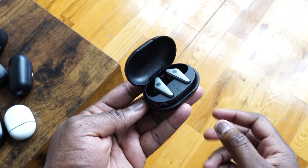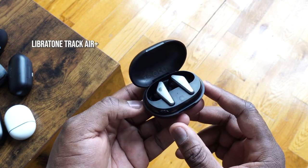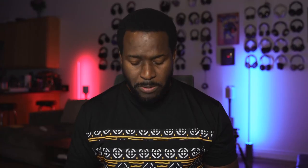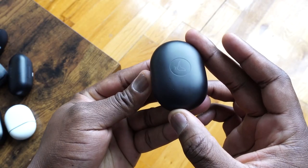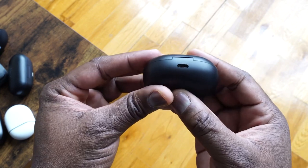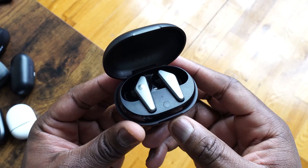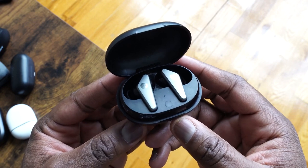Next up are the Libertone Track Air Plus. These are really stylish, very slick-looking true wireless buds. They come in a very portable compact case and use USB Type-C charging. The case has wireless charging, which is actually pretty cool, and you've got 24 hours of playback altogether with that case. The built-in microphone gives you some good voice calls — not too crazy, but still good.